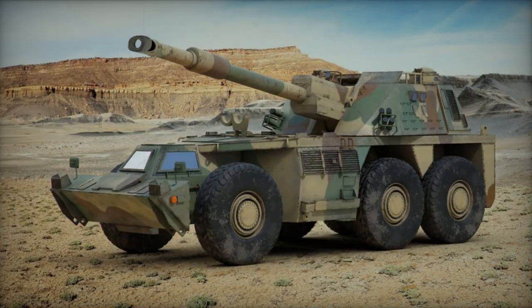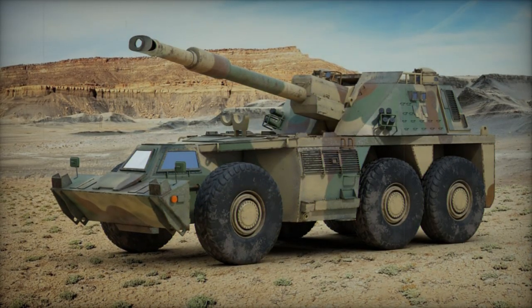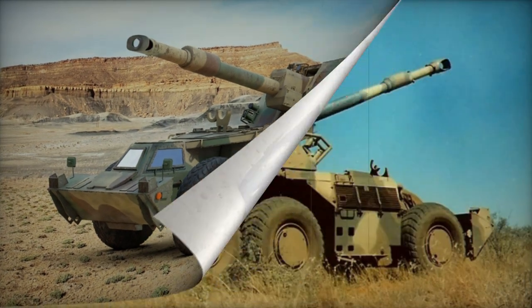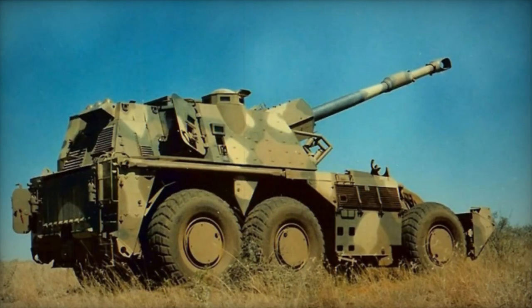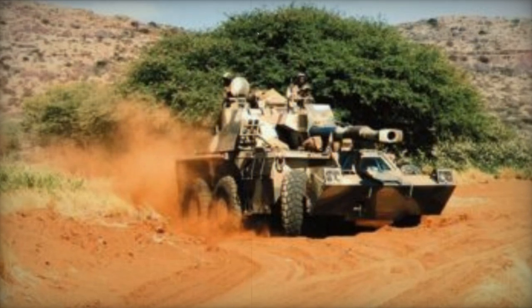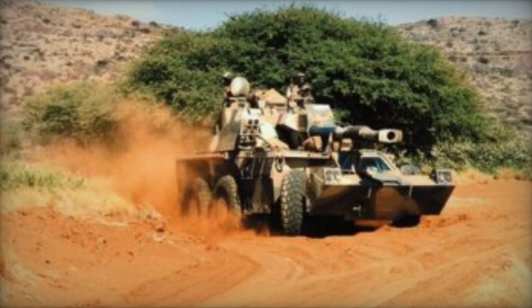In contrast to many other self-propelled artillery platforms, the G-6 Rhino utilizes a six-by-six wheeled chassis. Its power is derived from a diesel engine generating 525 horsepower. Additionally, the vehicle features an auxiliary power unit that sustains all systems when the main engine is deactivated.